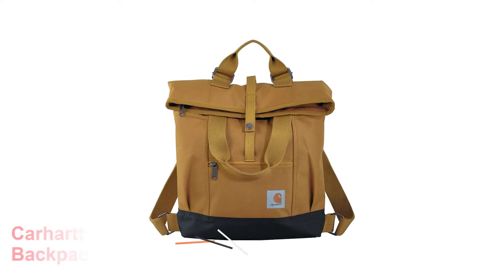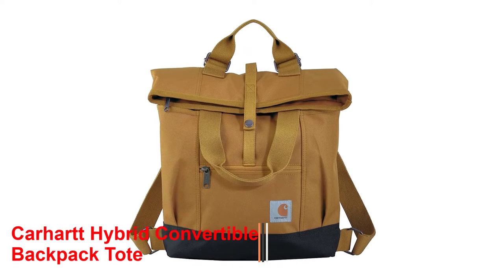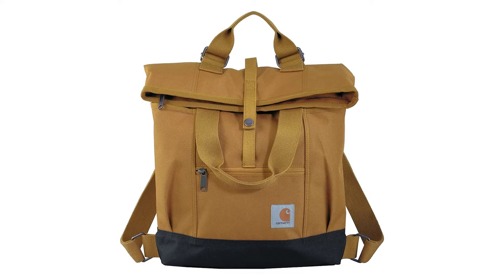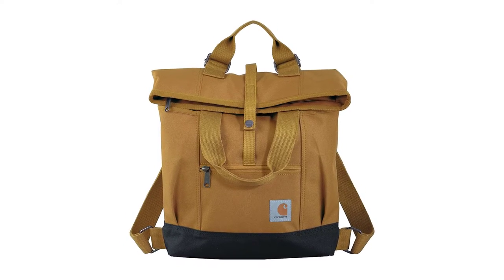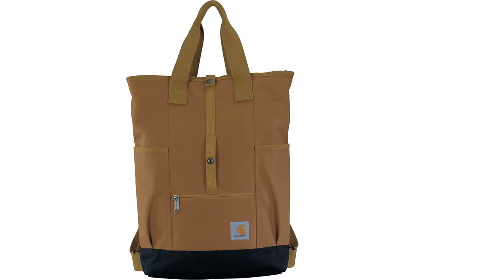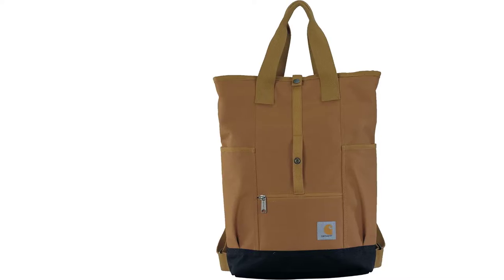Number 5: Carhartt Hybrid Convertible Backpack. Carhartt is a hybrid convertible tote bag and backpack fabricated from 100% polyester fabric to ensure durability, strength, compactness, and eco-friendliness. You can carry this product like a tote bag or put it on as a backpack. It has a smart strap system that lets you convert the tote bag to a backpack and vice versa without trouble.